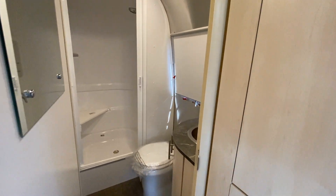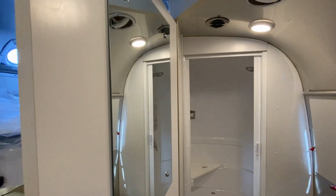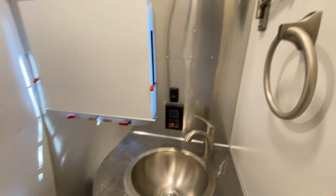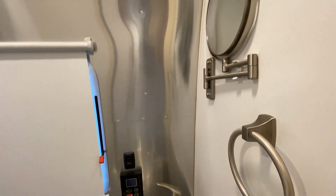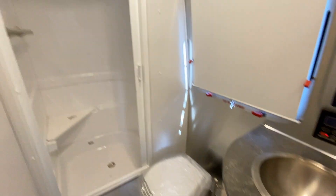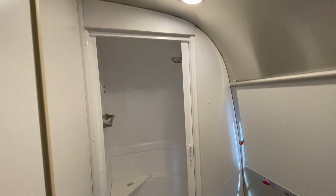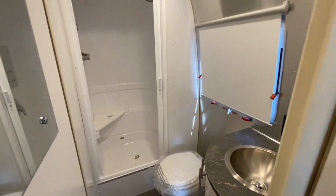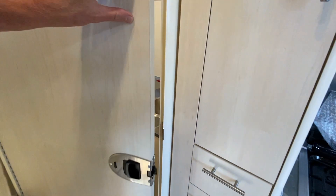And then here is the bathroom. We have a window, we have a mirror on the door, and then we also have this pull-out mirror that you can use. Your stainless steel sink, under-cabinet storage, and then your shower. There's a bench as well in the shower, so very nice bathroom setup.